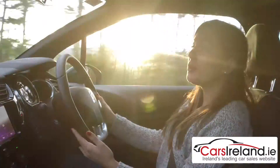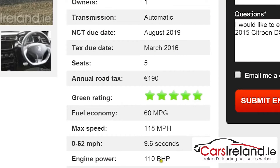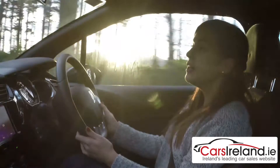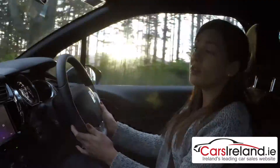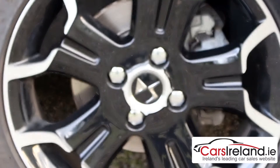Even with the auto box, it's still pretty economical with an average fuel consumption of 60 miles to the gallon and an annual motor tax bill of just €190. The other options are the 1.2 litre manual with either 82 or 110HP, or a 1.6 litre diesel.